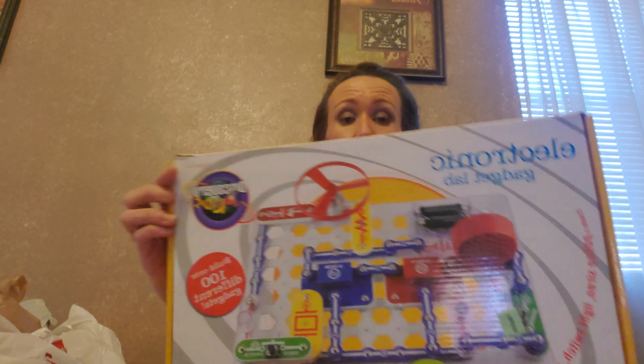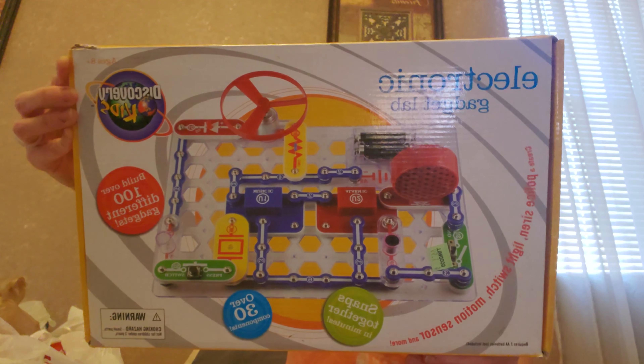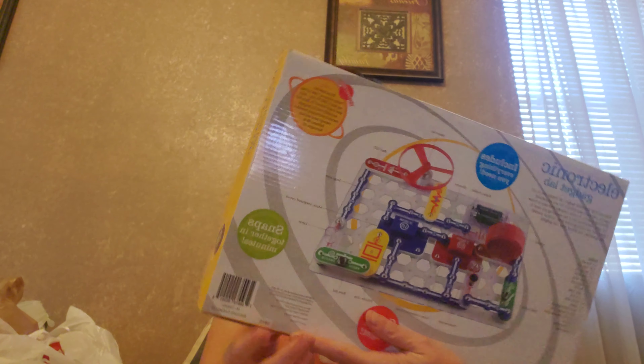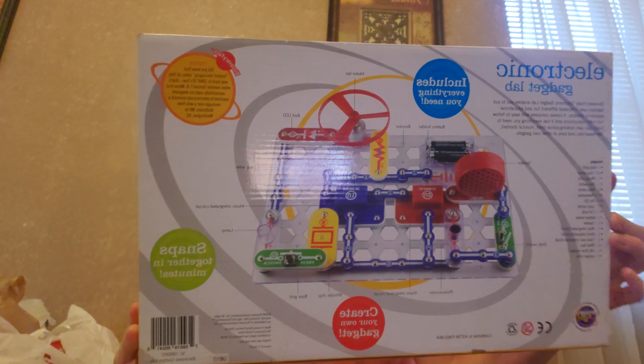I got the Electronic Gadget Lab by Discovery Kids. It says build over 100 different gadgets — create a police siren, light switch, motor sensor, and more. It snaps together in minutes, with over 30 components, for ages 8 and up. My kids are 15, 18, and 20, but it looked amazingly awesome. It was $1.99 at Goodwill, and today was green tag — half off — plus 25% off because I'm an essential worker and my husband is in the military. So it was less than a dollar.